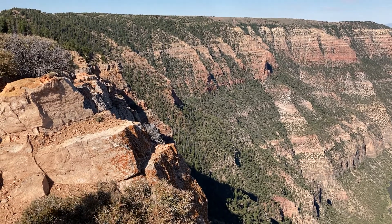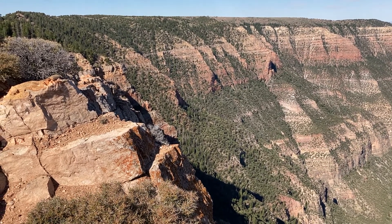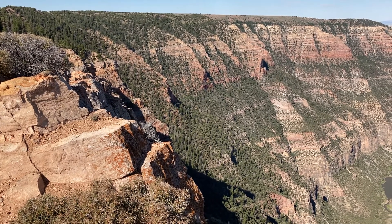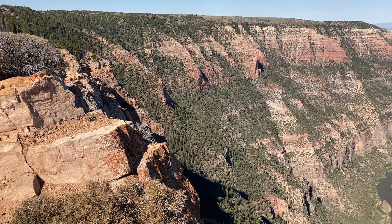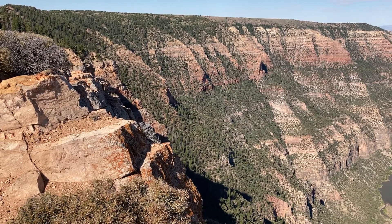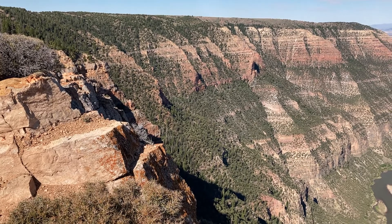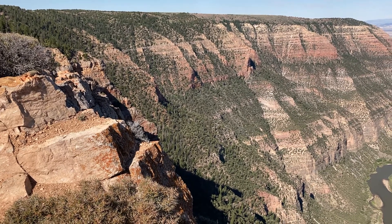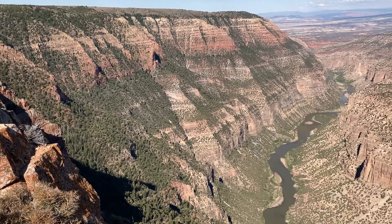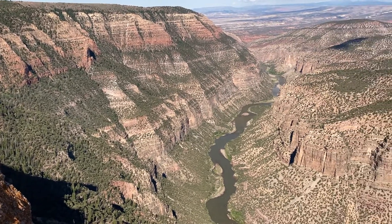All right everybody, we are in Dinosaur National Monument, which straddles both Colorado and Utah. We are at Harpers Corner — just an absolutely gorgeous little hike, a couple miles to this overlook point. As I come around, you can see the Green River below us — just stellar, awesome scenery here.